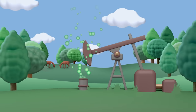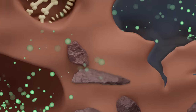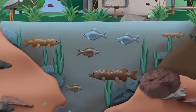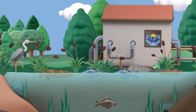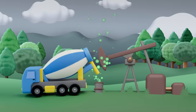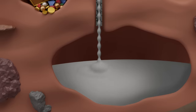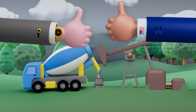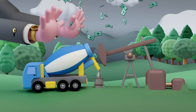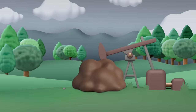Beyond their climate impact, these unsealed wells can leach methane and other toxic gases into nearby groundwater, contaminating drinking water and impacting local ecosystems. Luckily, non-producing oil wells can be plugged by pumping cement into their depths. While many state and federal governments require oil and gas companies to plug defunct wells, plugging comes at a high expense, so companies have historically dodged policies.